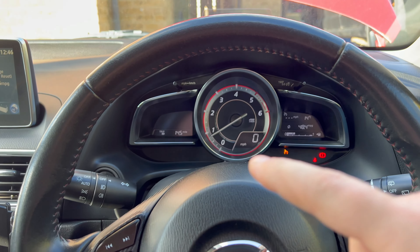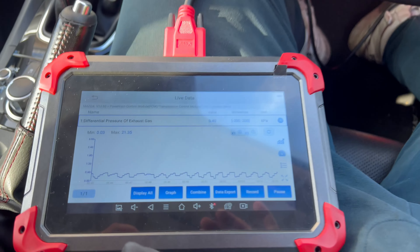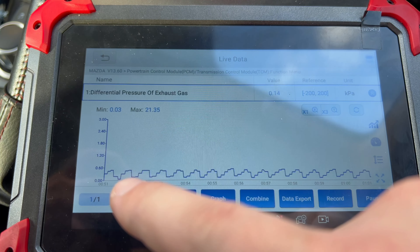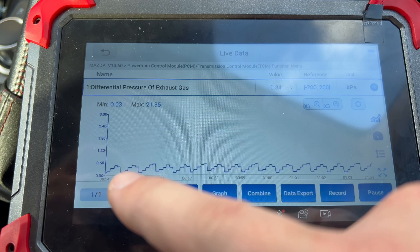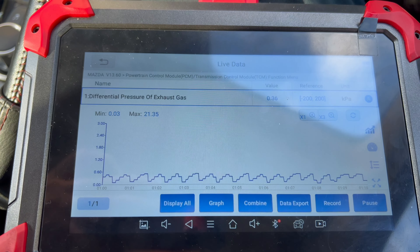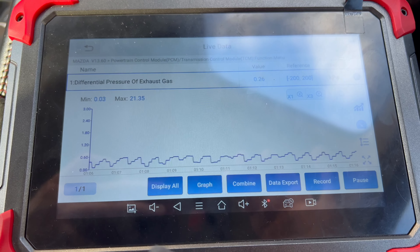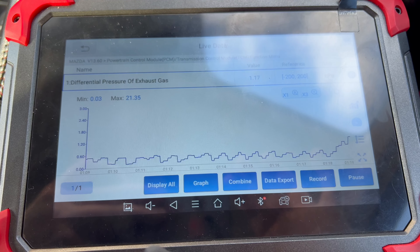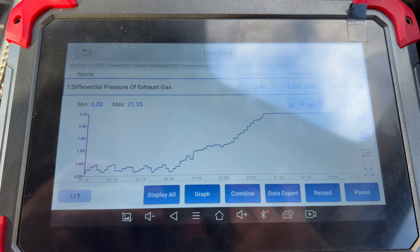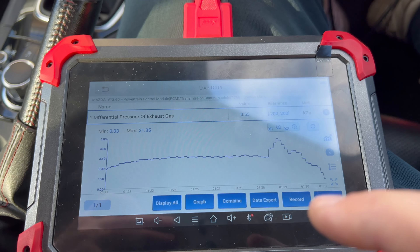I've revved the car at 2,500 RPM for maybe five to ten minutes while monitoring the differential pressure of exhaust gas. As you can see, it jumps up to a maximum of 0.6 — that's 6 millibar — but on average it has around 3 millibar, which is a single-digit number — very good. At 2,500 RPM it should be below 40 millibar, and it is below four. So that is okay.